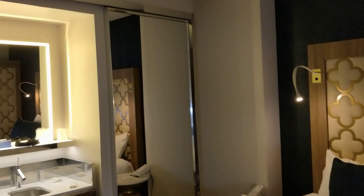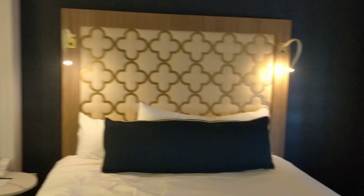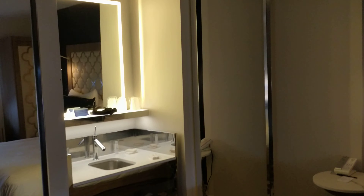Hi guys, I am in my room in SLS Las Vegas. This is my room over here in Story Tower, ninth floor.